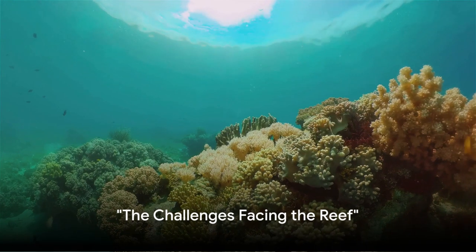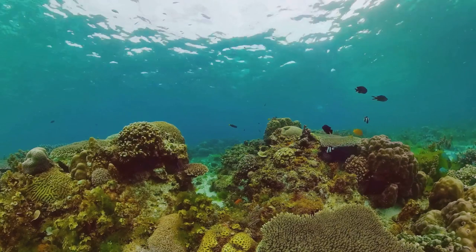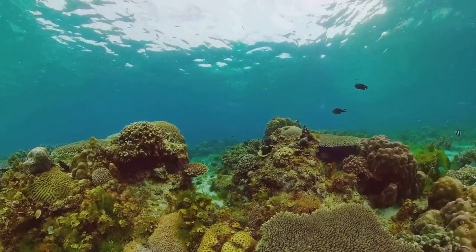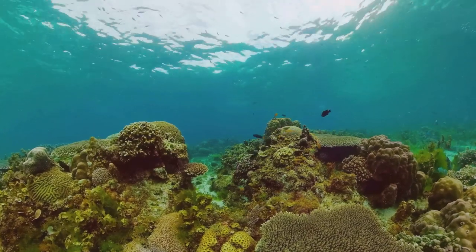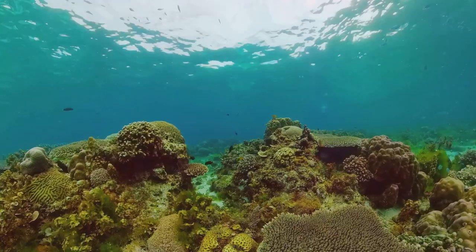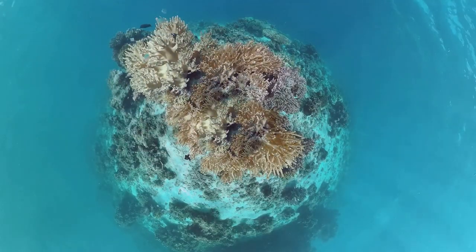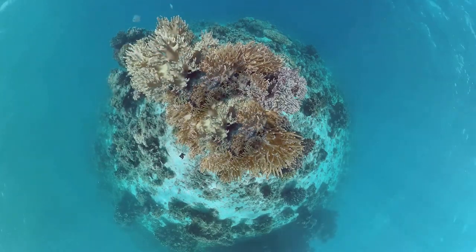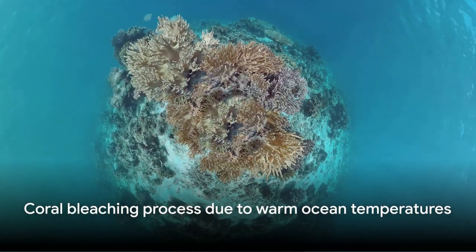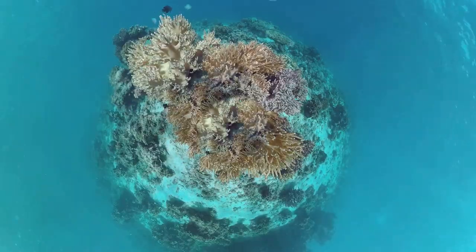The Great Barrier Reef is facing significant challenges. The reef, a marvel of nature, is currently under siege from three key threats: climate change, pollution, and overfishing. The rise in global temperature causes the ocean to heat up, resulting in a phenomenon known as coral bleaching. When the water is too warm, corals get stressed and expel the algae living in their tissues, causing them to turn white or bleach. Without the algae, the corals lose a significant source of food and become more susceptible to disease.